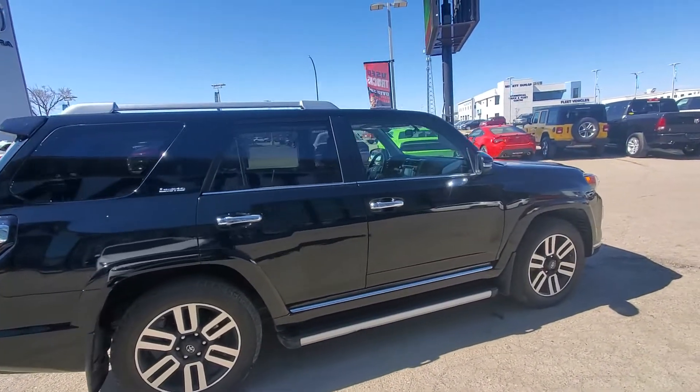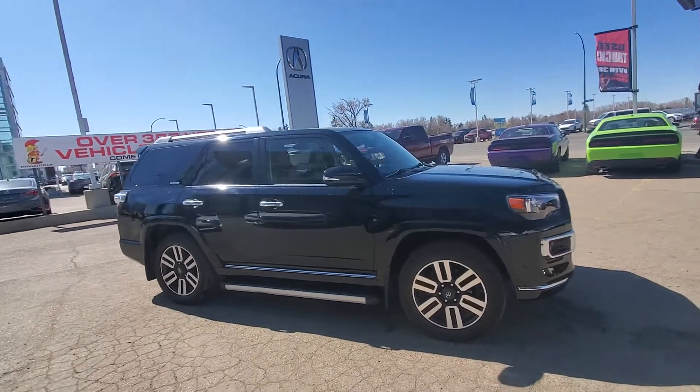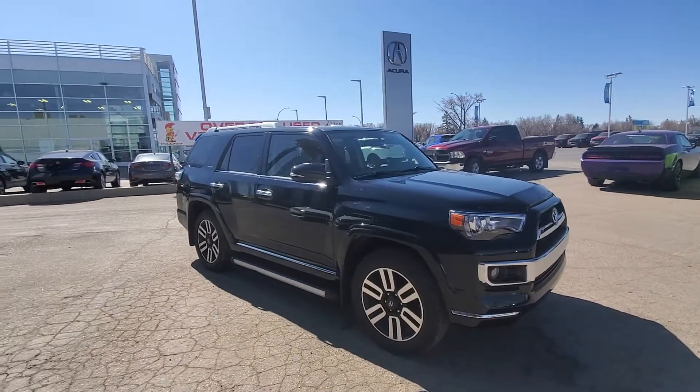I want to make this as easy as possible, so let me know when you are able to make it in and take this gorgeous vehicle for a test drive. Have a great one — talk to you soon!